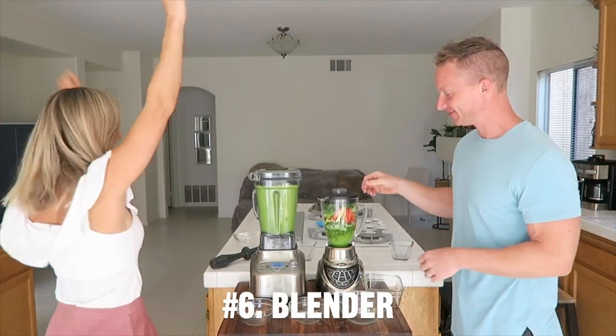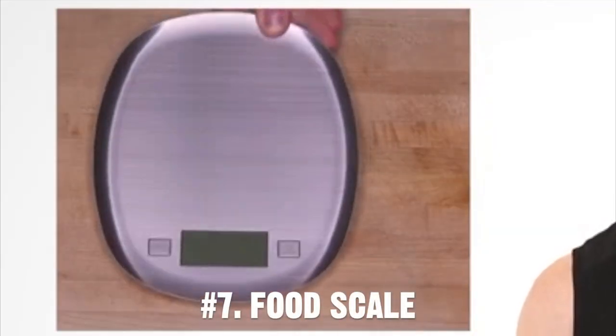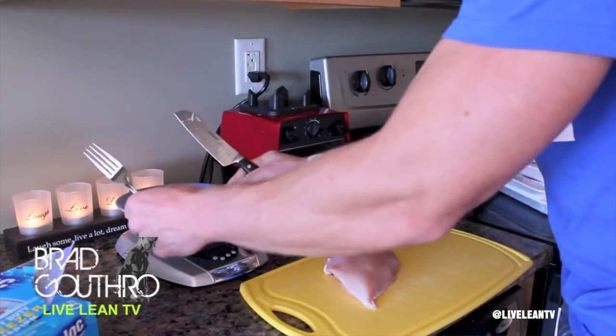The blender is amazing — we use it every day for smoothies. The food scale is definitely good, especially if you don't know how much food you should be eating. So the food scale is a starting point for you.